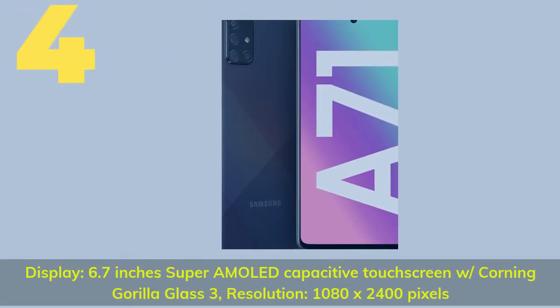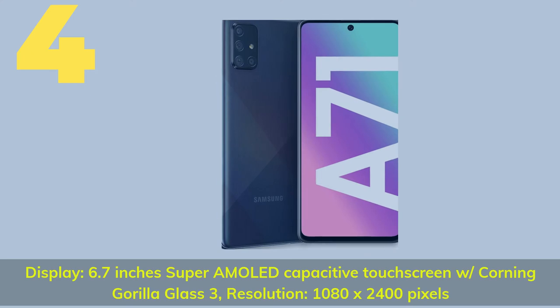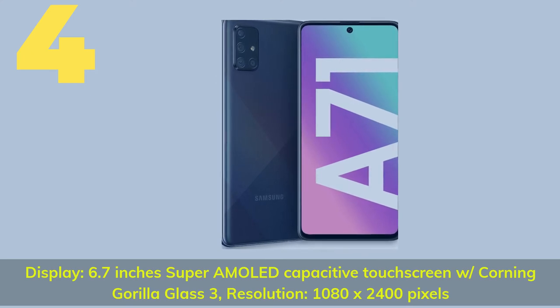Number 4 specs. Display: 6.7-inch Super AMOLED capacitive touchscreen with Corning Gorilla Glass 3. Resolution: 1080 x 2400 pixels.